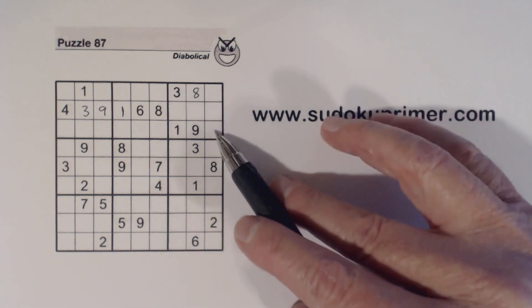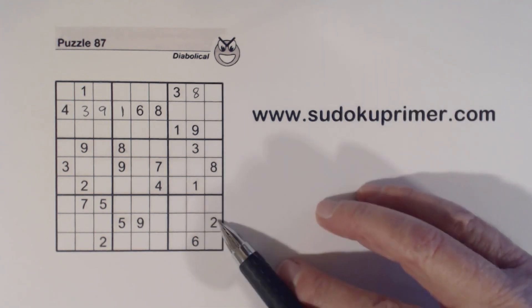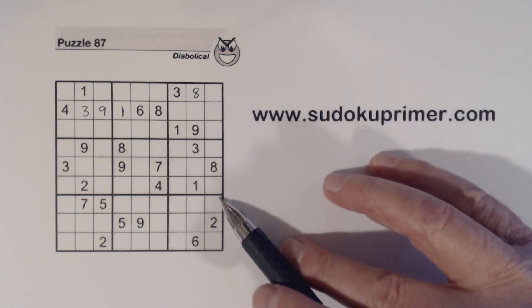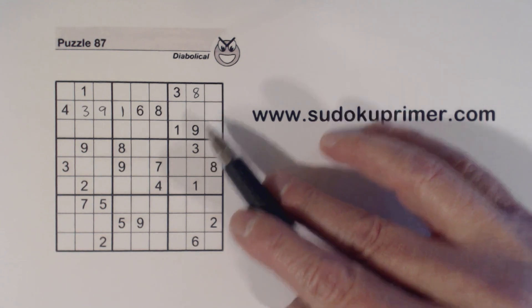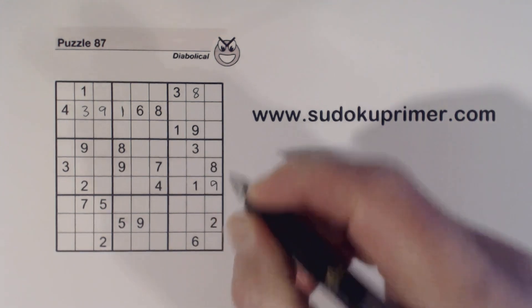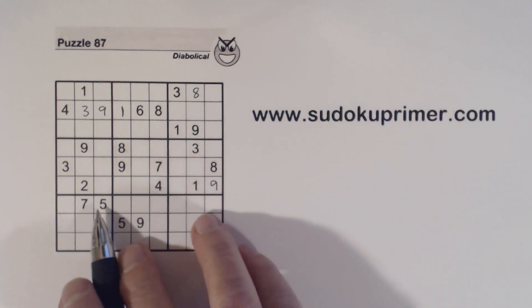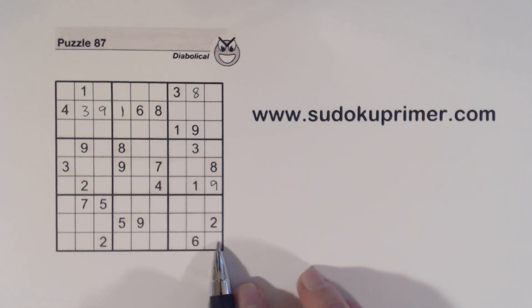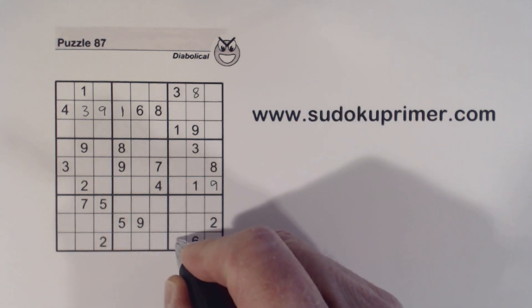So we've got one-three and four-six, so there are only three numbers we don't know here. One, two, three, four, five, six, seven — five, seven, and nine. There's a nine there, so that's a five or a seven. There's a nine there, so that's a five or a seven — so we know that's a nine. And down here in box nine, we've got a five here and a five here. We know these are five-seven twins and one-three twins, so that's got to be the five right there.